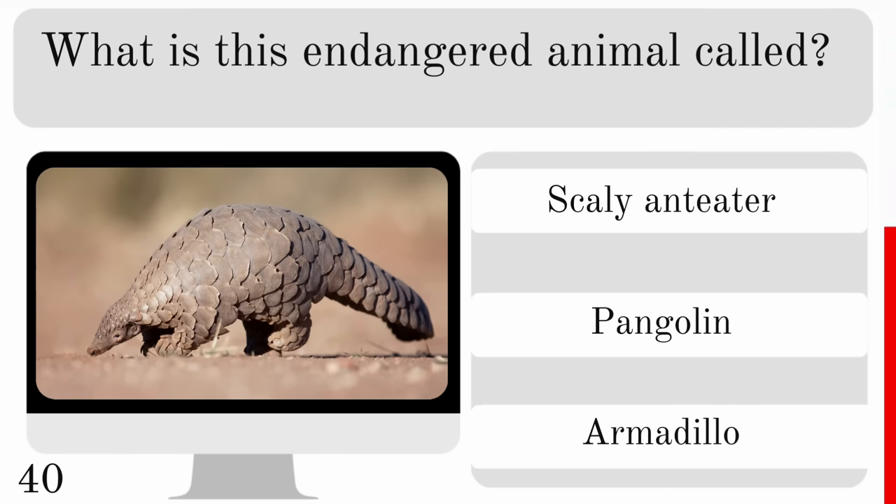The mustang is descended from horses brought to North America from where? England, Peru or Spain? And the answer is Spain.